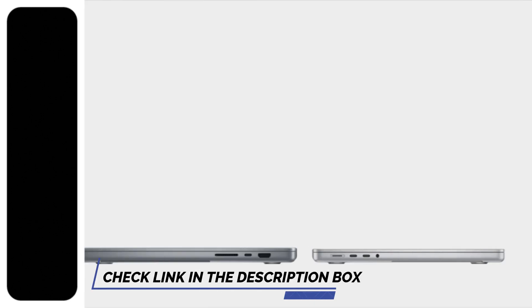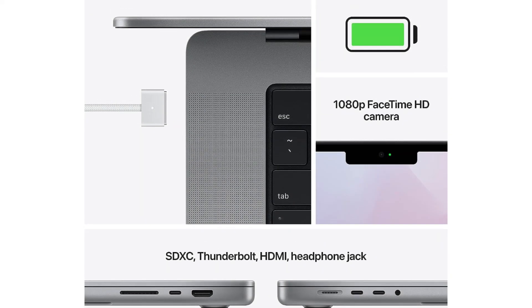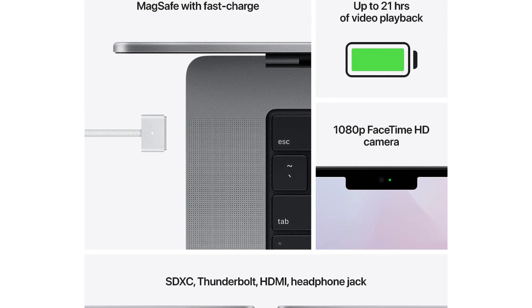The MacBook Pro 16 is one of the most powerful MacBooks, with a choice of the M1 Pro or M1 Max chips, which have enhancements for more efficient video handling. This laptop should be able to handle pretty much anything.